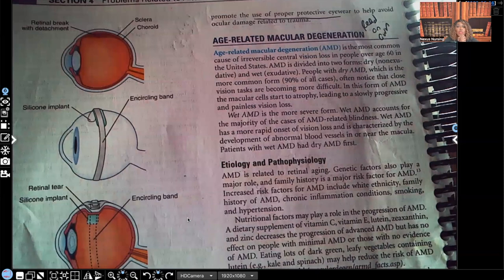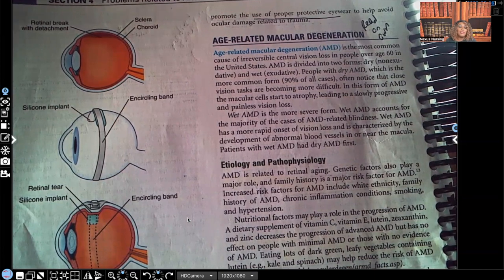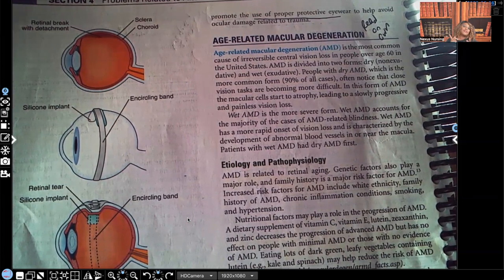Lastly, you're going to teach the patient to use proper protective eyewear to help avoid ocular damage related to trauma. And that's it for retinal detachment. This was a short video, but everything I either highlighted or put a star next to is what you're most likely to see on your exam.